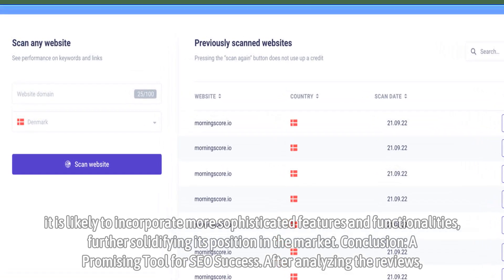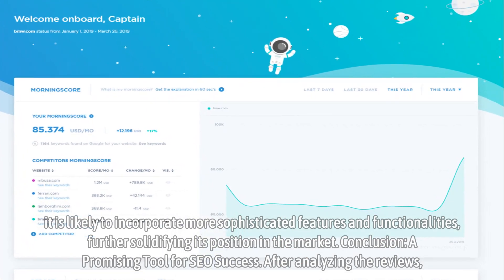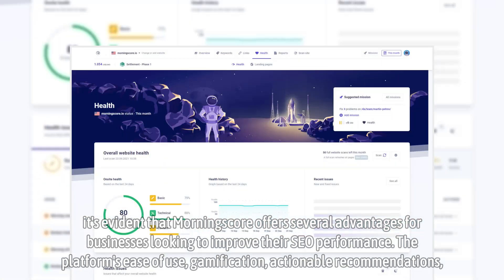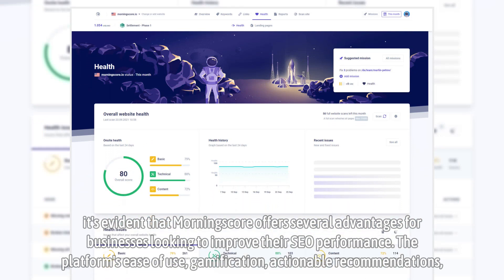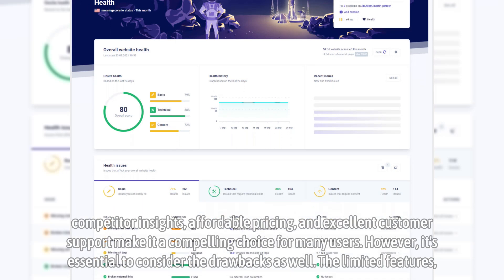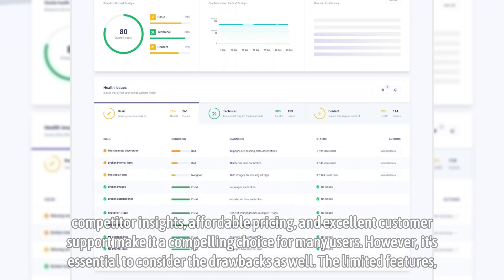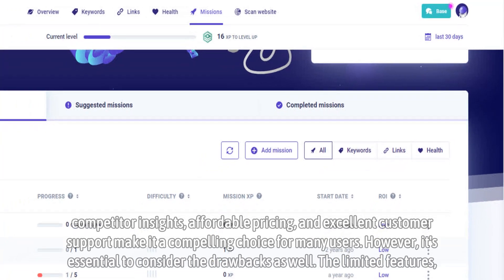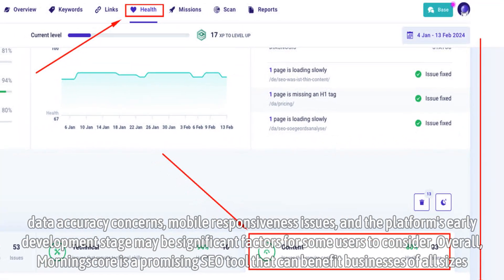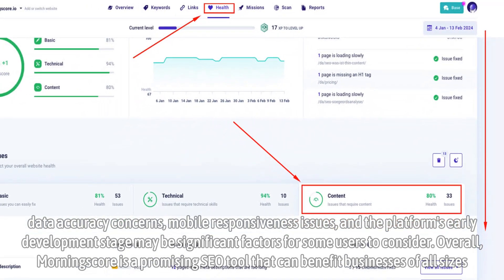Conclusion — a promising tool for SEO success. After analyzing the reviews, it's evident that MorningScore offers several advantages for businesses looking to improve their SEO performance. The platform's ease of use, gamification, actionable recommendations, competitor insights, affordable pricing, and excellent customer support make it a compelling choice for many users. However, it's essential to consider the drawbacks as well — the limited features, data accuracy concerns, mobile responsiveness issues, and the platform's early development stage may be significant factors for some users to consider.